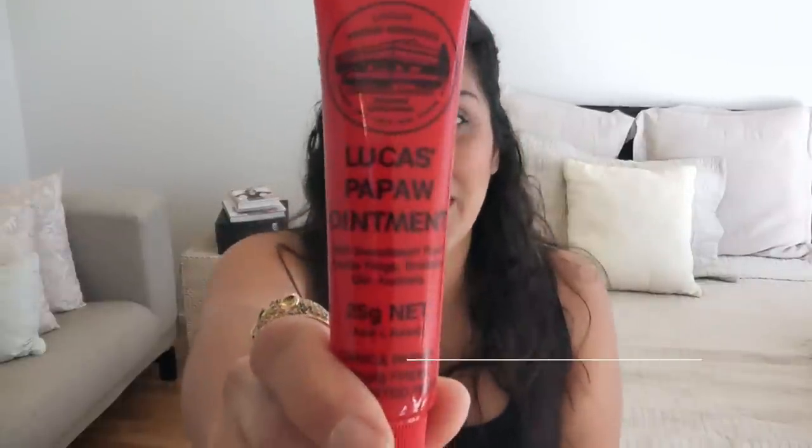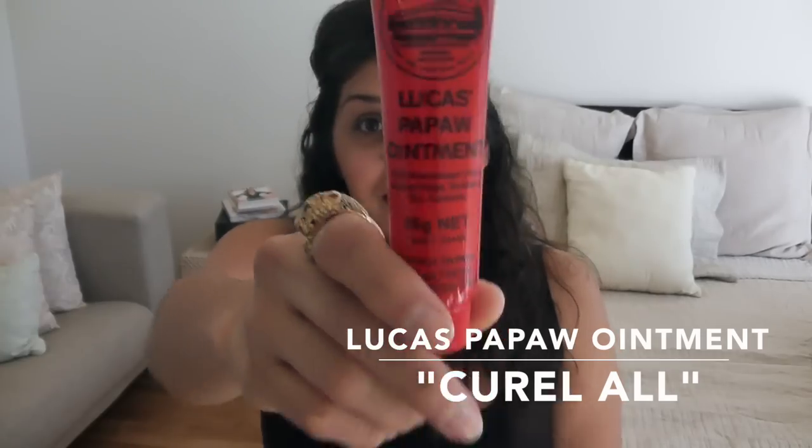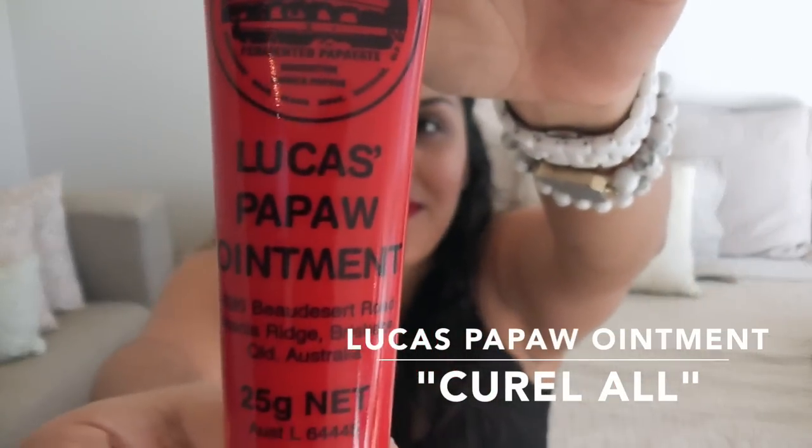Starting with the first thing — this is absolutely my most essential item. I never ever leave home without it, whether I'm traveling or not. This is my Lucas Pawpaw Ointment. My brother gets it for me in Australia and this stuff is amazing — it's like my cure-all. It's like my Windex. Broken arm, burn, scratch, bug bite — this stuff heals all. I use it for my lips, my cuticles, dry spots anywhere. This is my number one travel item.